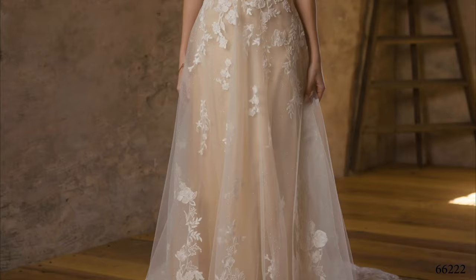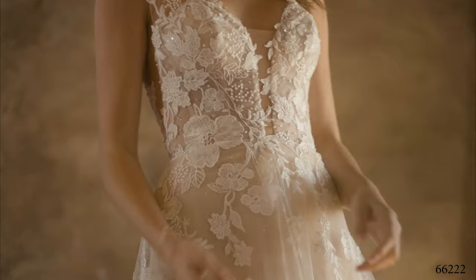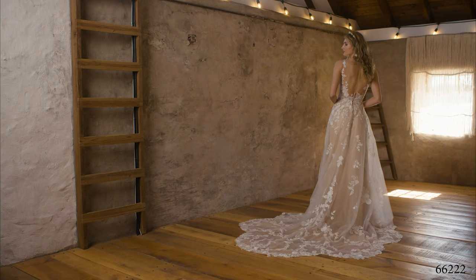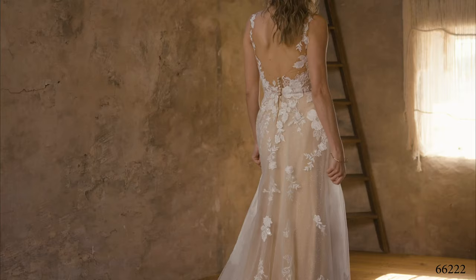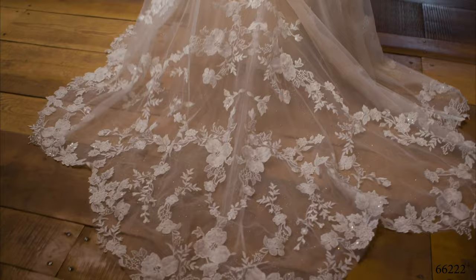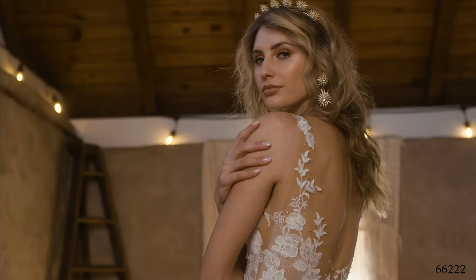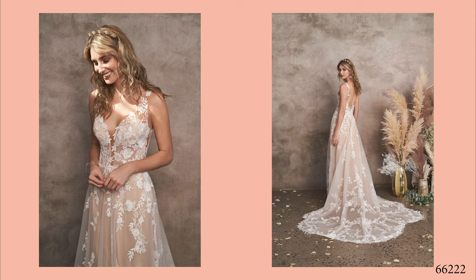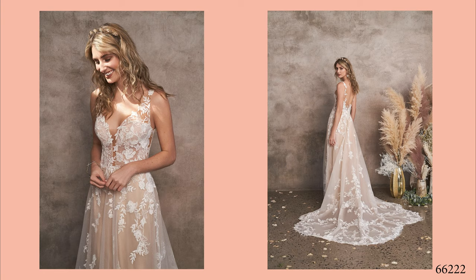Style 66222 is a modern tulle and lace A-line gown. A sexy illusion plunging V-neckline is detailed with sassy illusion side insets leading to an illusion V-back. The underlayer of glitter tulle is accented with appliques as the perfect shimmering canvas. Hand-beaded and sequined appliques add a touch of whimsy from the bodice to the hem. Embellished with tonal hand-beading on the bodice, you'll shine as you float through the day. Covered buttons add a finishing touch as your eye is drawn to the unique petal train detailed with lace. Order this lined to the side illusion insets as 66222LND.